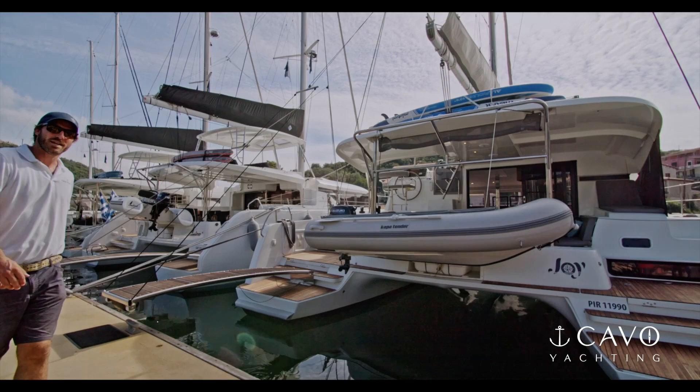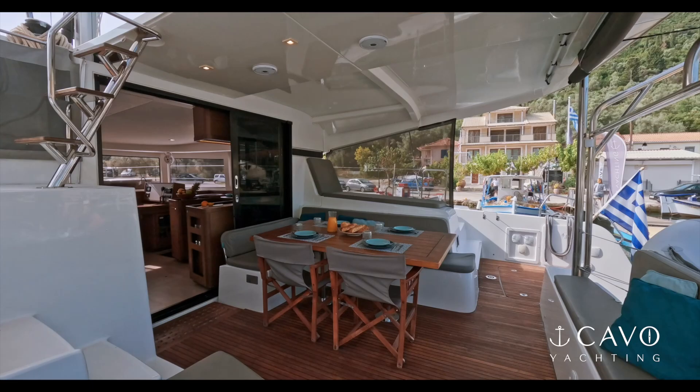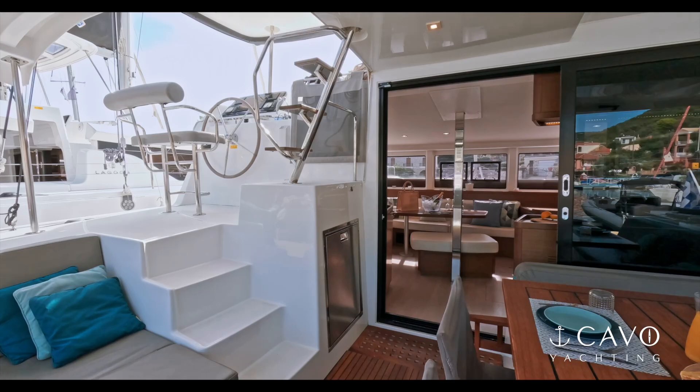Introducing our beautiful Lagoon 42, Joy. Joy is a 2018 model but she went through a complete refit in 2022, covering equipment, comfort equipment, as well as a couple of touch-ups.